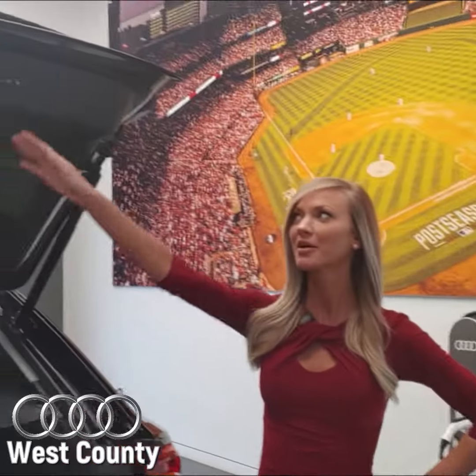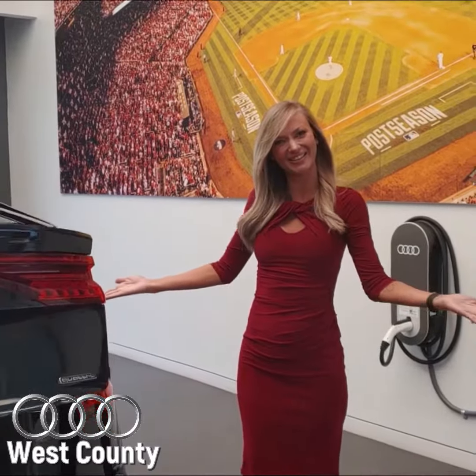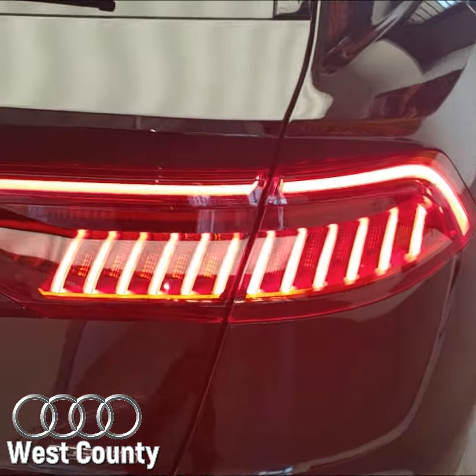We can just push the button and it goes down. There you go. This Audi Q8 is also going to feature some LED lighting, so we're going to have that sweeping turn signal.